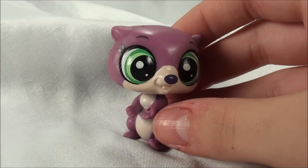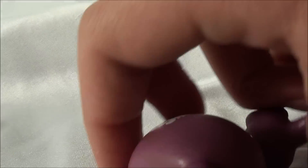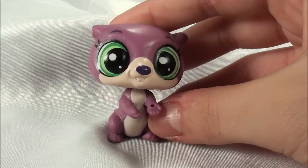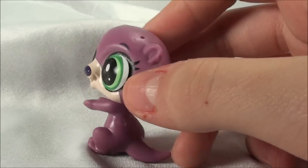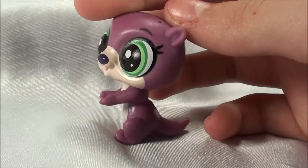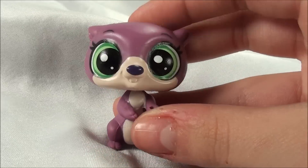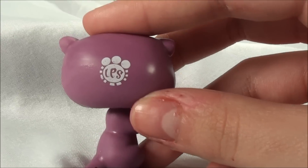This otter's name is Harper, and she looks like she's reaching out to give you a hug or like give you some kind of gift. Her tail is curved and looks really smooth. She looks almost like a real otter with her big eyes. And here is the scanner pet logo.